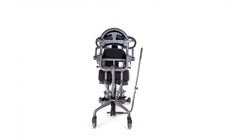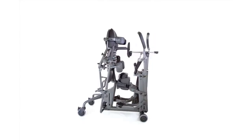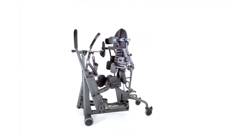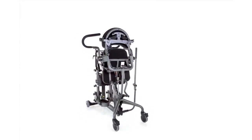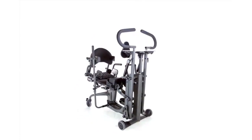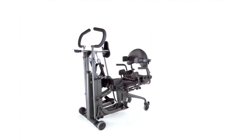Presenting the Easy Stand Glider with state-of-the-art active standing technology. The glider is the only stander that combines increased lower body range of motion with upper body strengthening. No other stander offers these unique qualities.